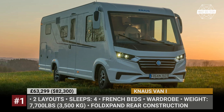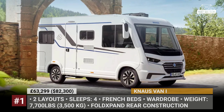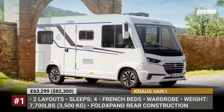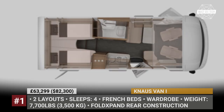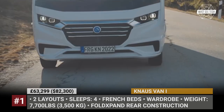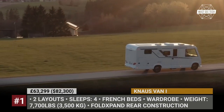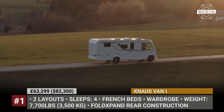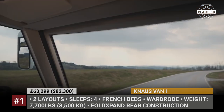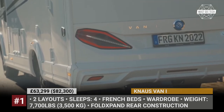Knauss Van E: One of the most compact models in the Class A segment, the Van E by the German Knauss measures just 2.2 meters wide and, depending on the floor plan, 6 or 7 meters long. It is built on the 3.5-ton Fiat Ducato chassis powered by an economical 2.2-liter multi-jet diesel with 120 horsepower. This motorhome has a rather car-like look with a huge panoramic windscreen and the company's signature cat-eye LED taillights.